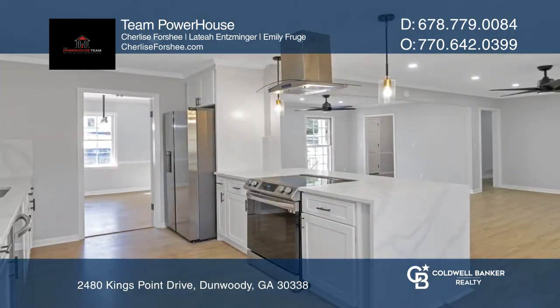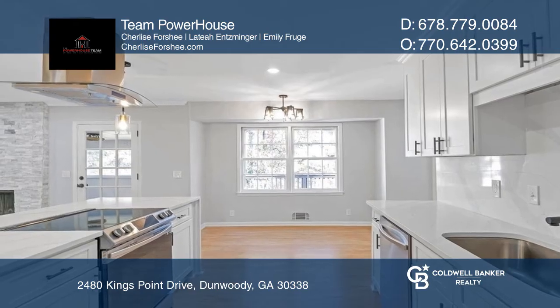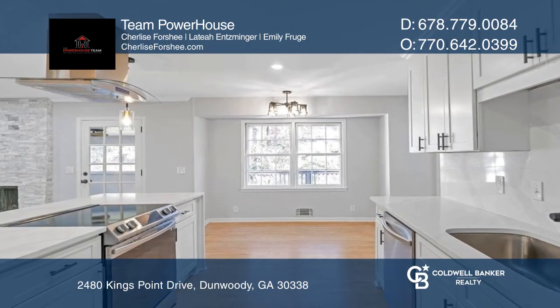The kitchen features crown molding, quartz countertops with counter-to-ceiling white cabinets, and new appliances. The primary bedroom boasts a renovated bath.